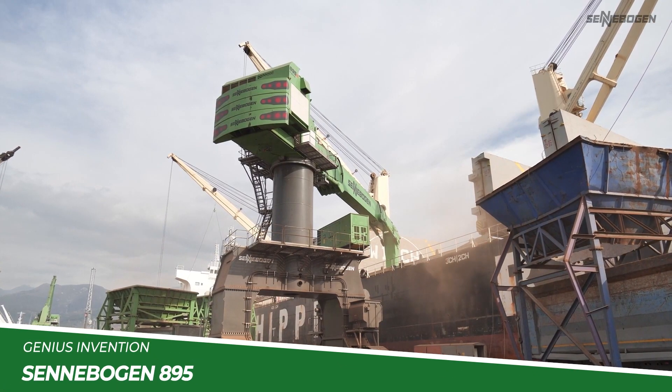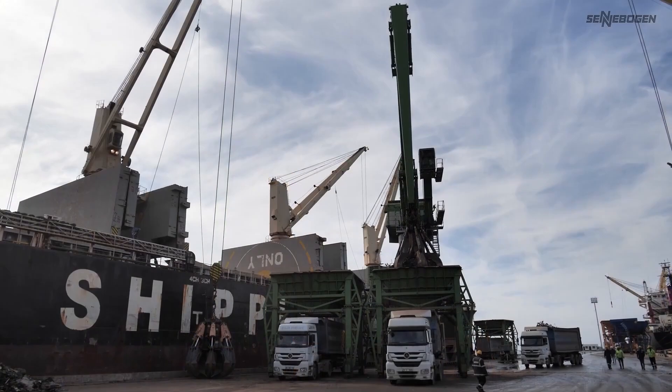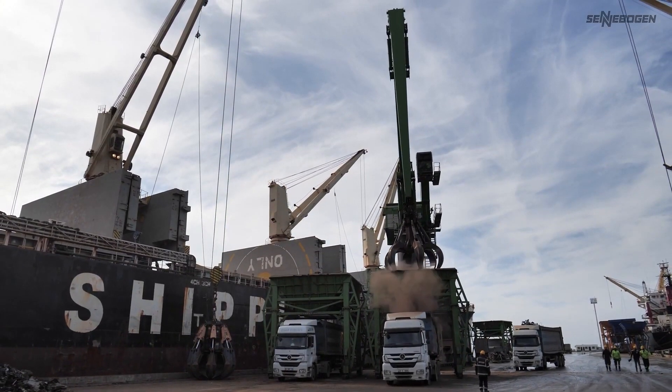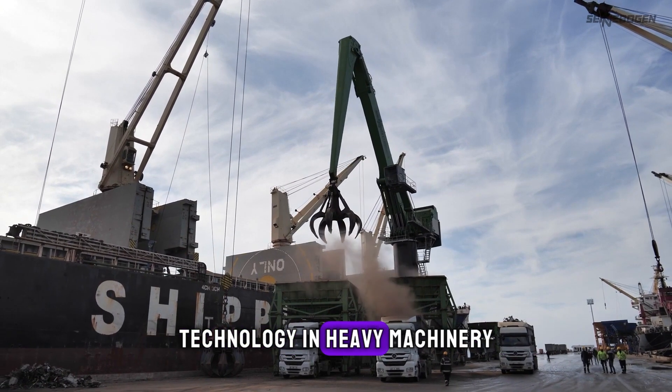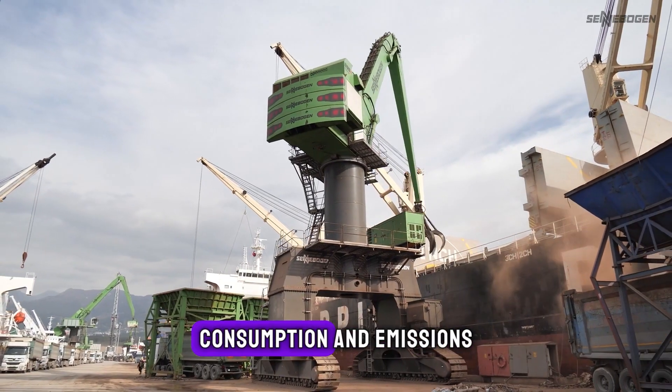Finally, we have the Sennebogen 895E Hybrid, a colossal material handler from Germany. This machine is at the forefront of green technology in heavy machinery, boasting a hybrid engine that reduces fuel consumption and emissions.